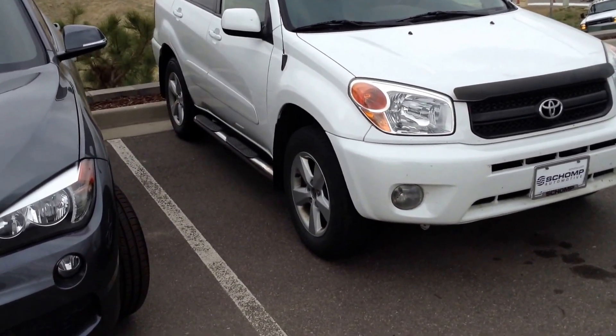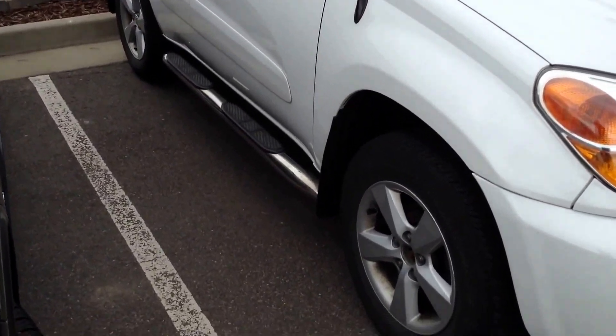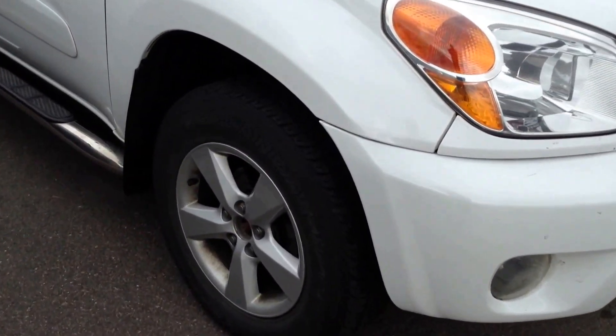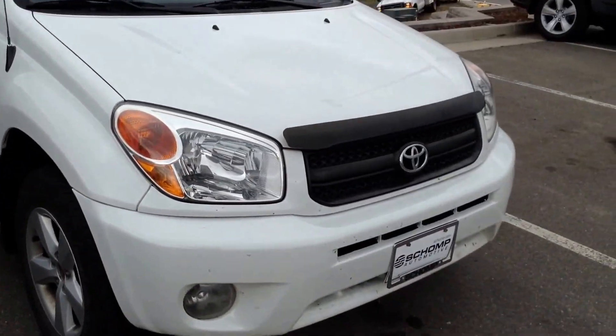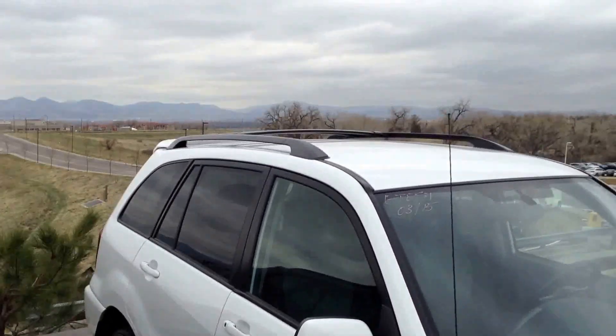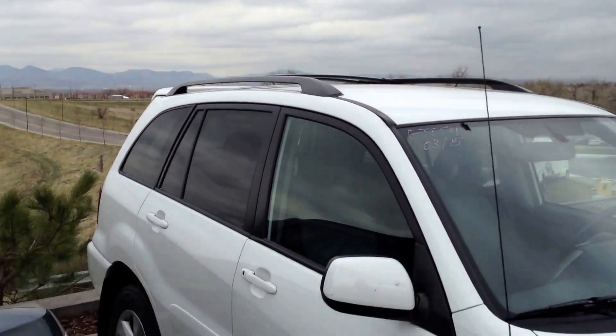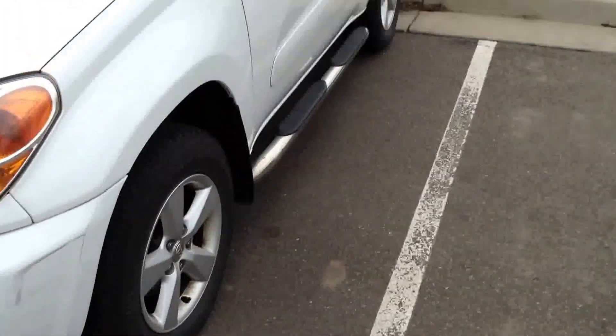I have running boards on the side of this. Alloy wheels. Fog lights. A little bug guard on the front. Partially tinted windows. And a roof rack up on top — that's nice.